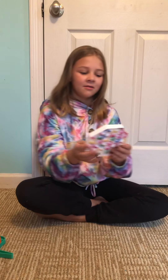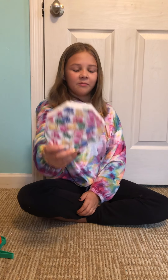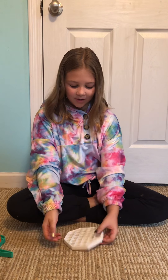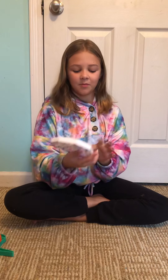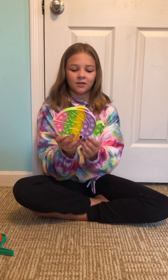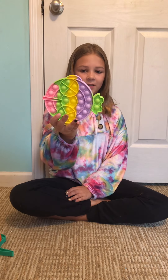And this one with gummy bears, I got it from Five Below, but I do not recommend it. Because whenever you pop the things, it just pops right back out and you don't get a chance to. And then this one I got from my teacher — it's a fish.